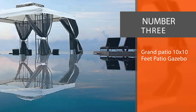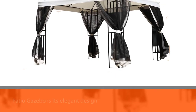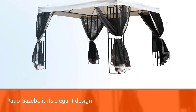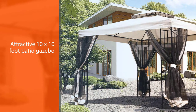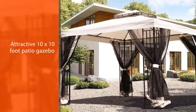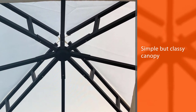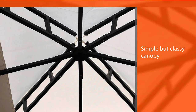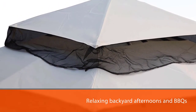Number 3: Grand Patio 10x10 Feet Patio Gazebo. The first thing you notice about the Grand Patio Gazebo is its elegant design. It's a really attractive 10x10-foot patio gazebo with decorative corner posts and a simple but classy canopy on top. It's perfect for outdoor functions and parties, or to simply set up and enjoy with family and friends for relaxing backyard afternoons and BBQs. The canopy is made from top-quality, heavy-duty polyester that can resist both UV rays and mild rain, and is relatively fade-resistant. The frame is made from powder-coated steel that can withstand rust and corrosion, lasting for years with minimal maintenance required.